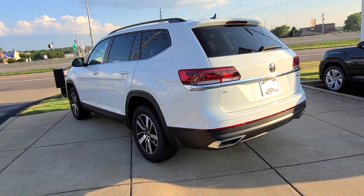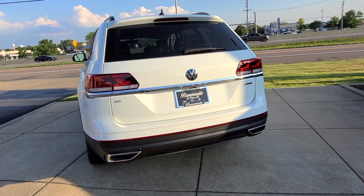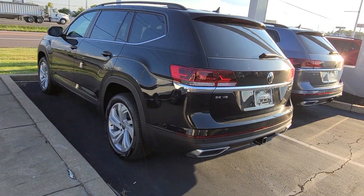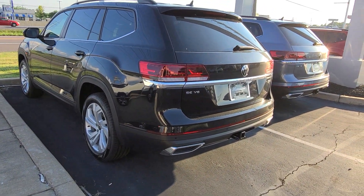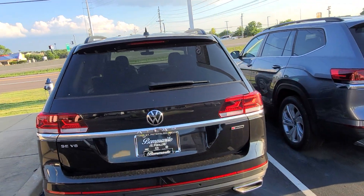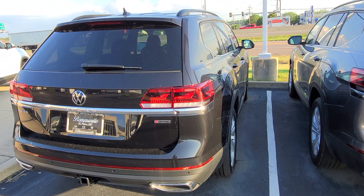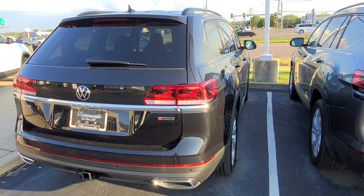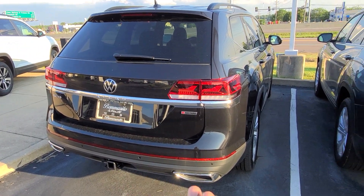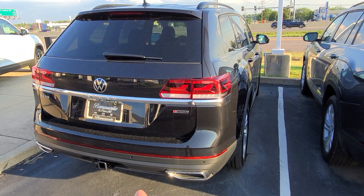This particular one is pure white. It does have a delete on side assist and rear traffic alert, but it's got everything else that's available. This is an SE Tech V6 4Motion with a bench, sunroof, and black seats. This one has side assist delete and rear hatch delete. All of my SE Tech Atlases have side assist and rear hatch deletes.